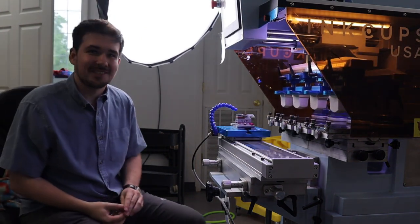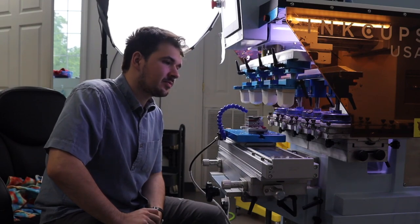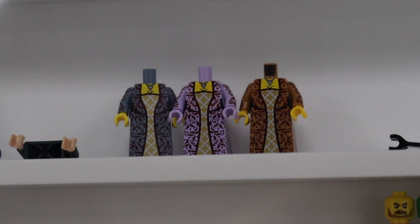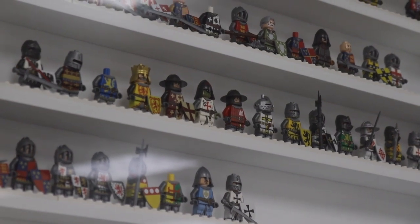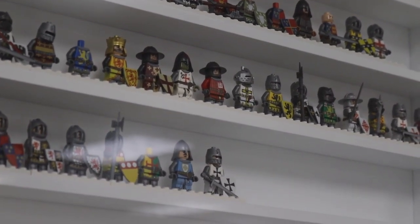With the pad printing process, we start with the digital art file. We color separate the artwork, similar to how you would screen print or more traditional analog printing. Once we have the color separations, we order them on a film and we burn our plates.